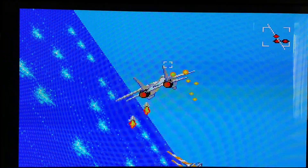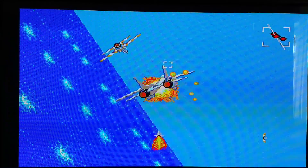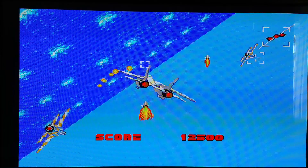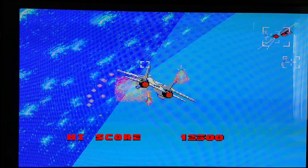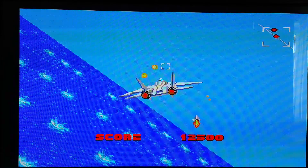It came out in 1987, and for what it is it's pretty good. This is the Sega Master System — an 8-bit cartridge-based system. It came out in 1986, and it was based on the SG-1000 which was out in Japan.